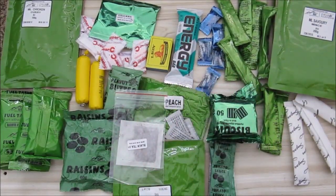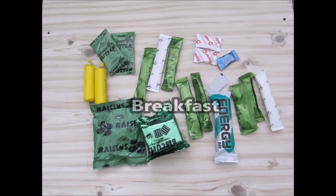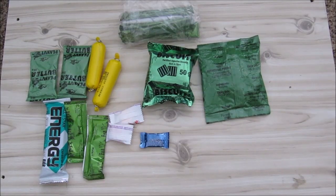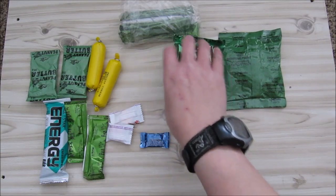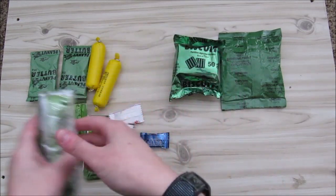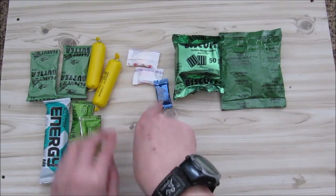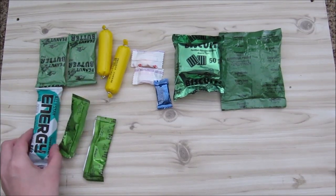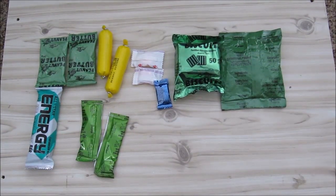I'll divide this all up into three meals: breakfast, lunch, and dinner. For breakfast we're going to have the raisins, the biscuits, the sugar and coffee creamer, some sweets, one gum, the cheese, the peanut butter, the energy bar, and the coffee. This might seem like a light breakfast.